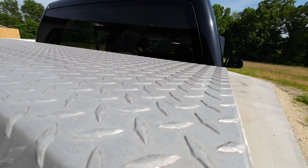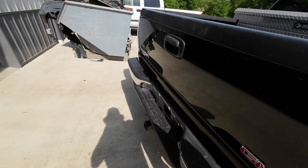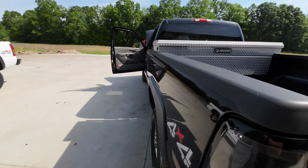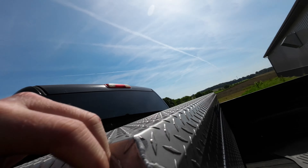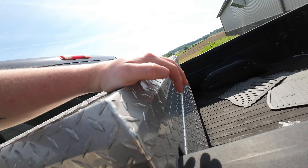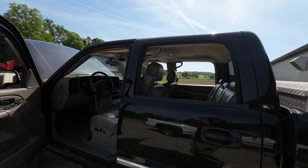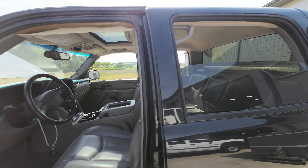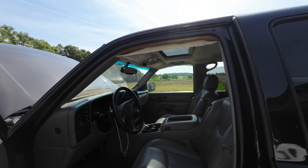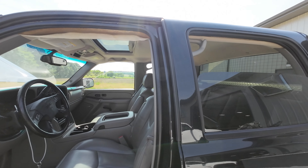Let's see if there's anything in here. Nothing really to see in there. Let's go ahead and put the windows back up — there's a little bit of an odor in here, though. All the windows are working well.